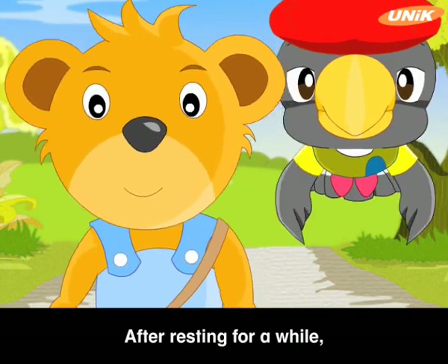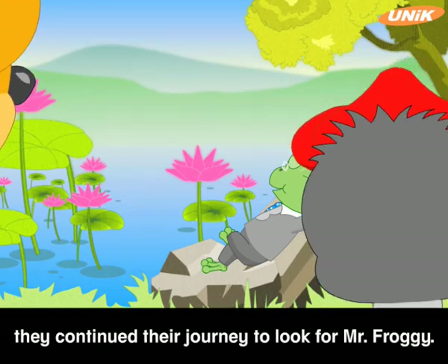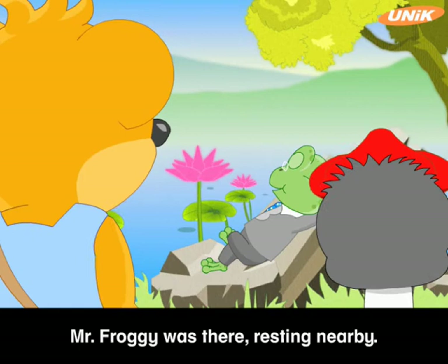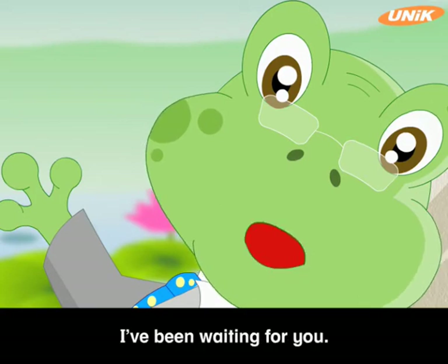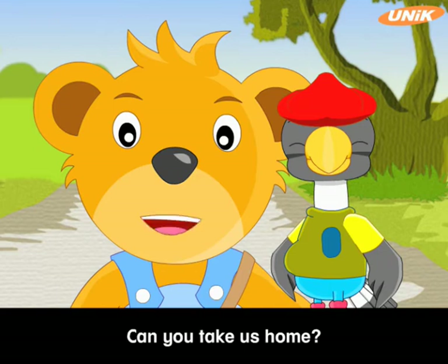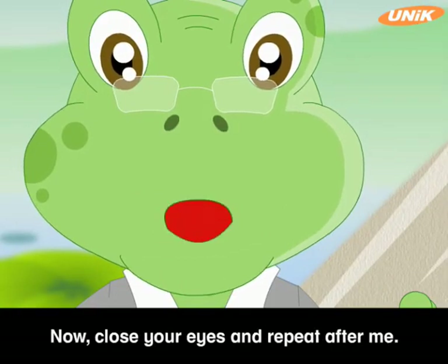After resting for a while, they continued their journey to look for Mr. Froggy. Soon, they reached a pond. Mr. Froggy was there, resting nearby. Hello, Barry and Harry. I've been waiting for you. We want to go home, Mr. Froggy. Can you take us home? Of course, Barry. Now, close your eyes and repeat after me.